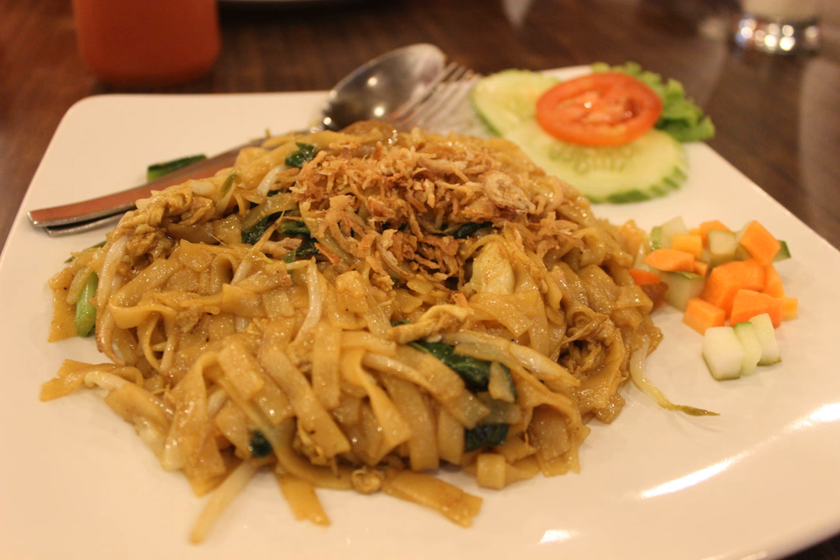Just like mie goreng, kwetiau goreng recipes may vary according to ingredients. The popular variants are kwetiau goreng sapi (beef), kwetiau goreng ayam (chicken), kwetiau goreng seafood (including cuttlefish, prawn and fish), and kwetiau goreng kepiting (crab). Kwetiau goreng pedas, hot and spicy, uses a lot of chili pepper, while kwetiau goreng sayuran mainly uses vegetables.